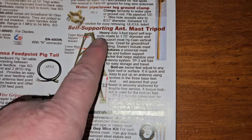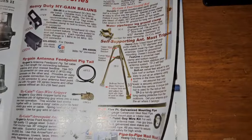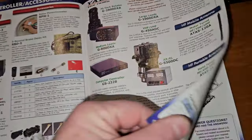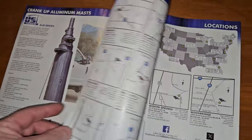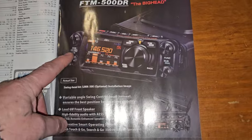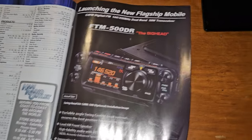Three foot self-supporting — I need to measure the other one to see what size it is. Of course they don't give you a price on anything in HRO's catalog, which kind of sucks. Towers — I've seen these at the ham fest, I know they're not cheap. It's a cool looking radio — I'm sure it's probably not real cheap.